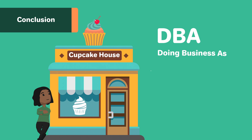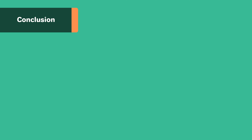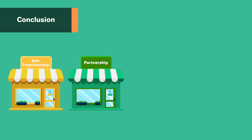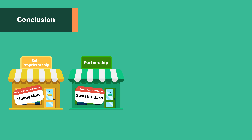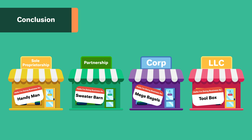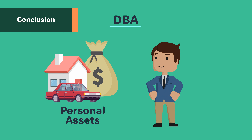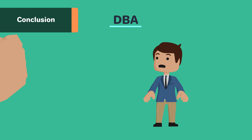DBAs, or doing business as, are also known as trade names, assumed names, or fictitious names of a business. Informal business structures like sole proprietorships and partnerships can use DBAs as their business name instead of their surnames. Formal business structures like LLCs and corporations can use DBAs as a means to rebrand their name, add new brands, or change the name they are using as their business name. DBAs are not a business structure and are not separate legal entities. They also do not provide asset protection or liability protection to informal business structures.